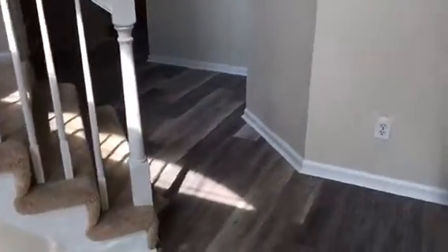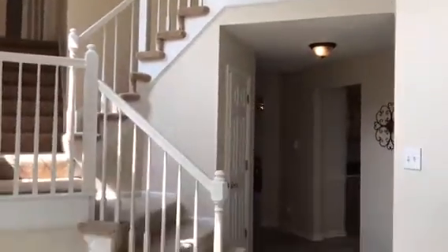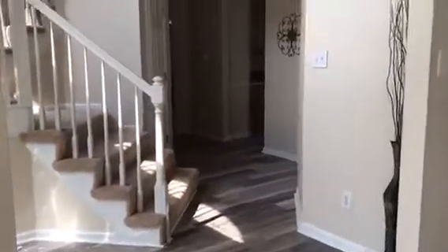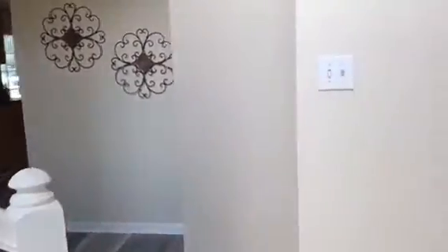Hello everyone! Welcome to this lovely Virginia Beach house. This is a four-bedroom stunning home, very spacious, including a finished room above the garage. And look at this amazing entry — just what a grand entry into this lovely home.